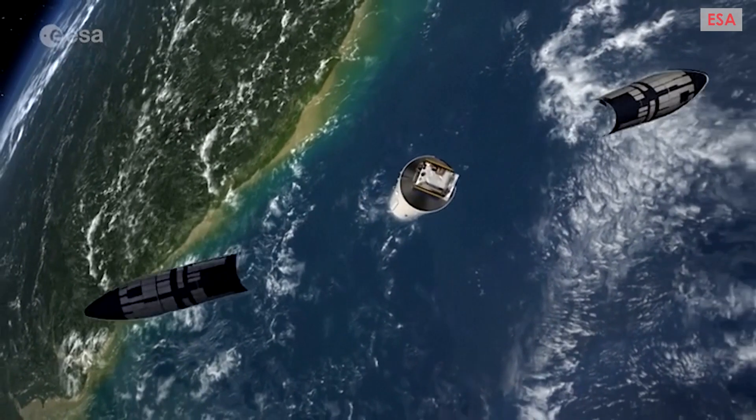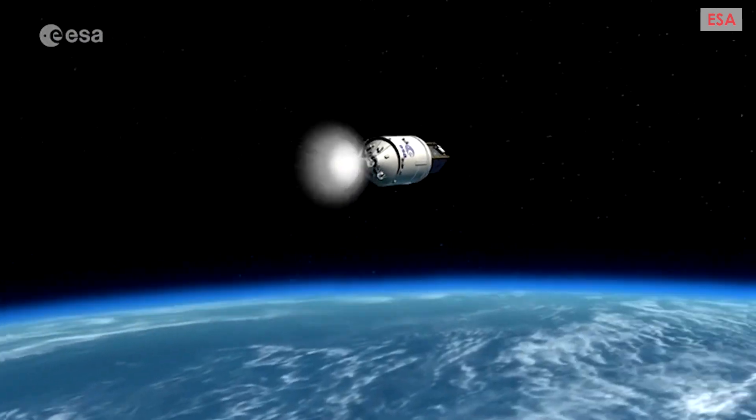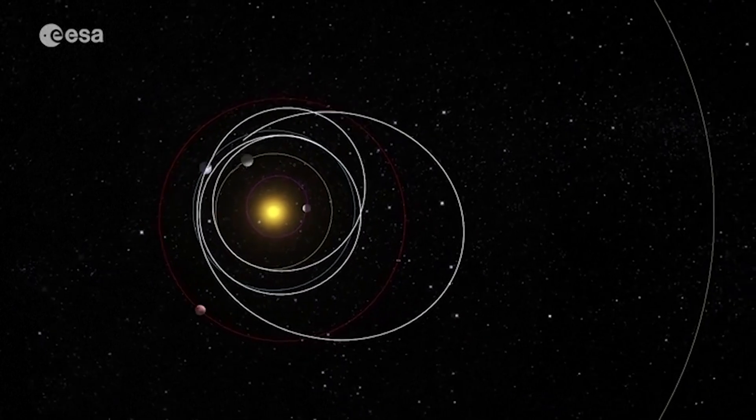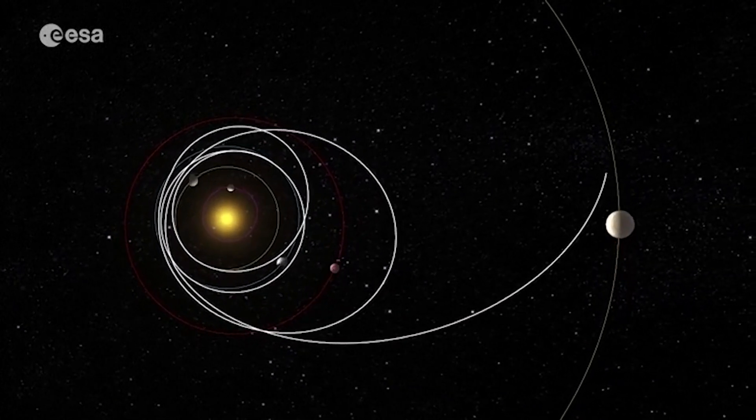Jupiter is the destination for this satellite. The Jupiter Icy Moons Explorer, or JUICE for short, will study the planet's ice-covered moons: Callisto, Europa and Ganymede.